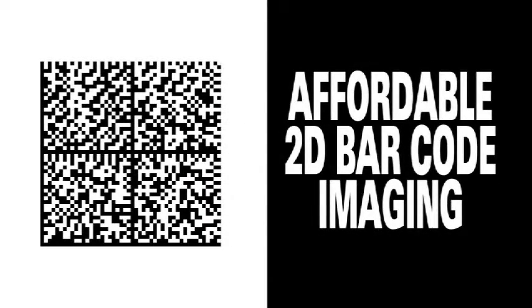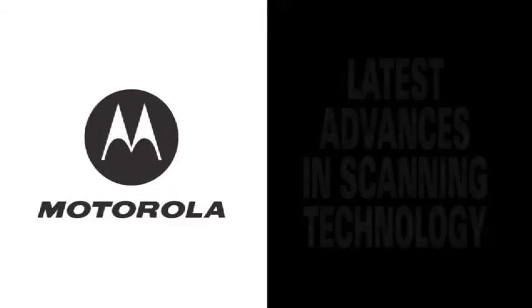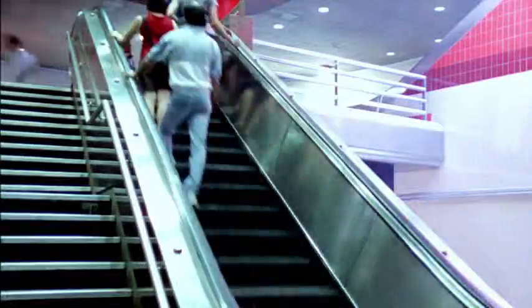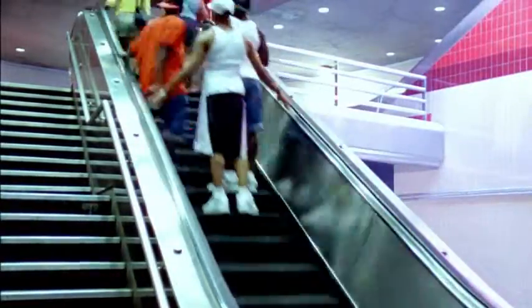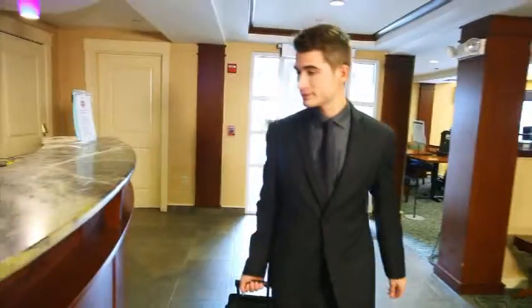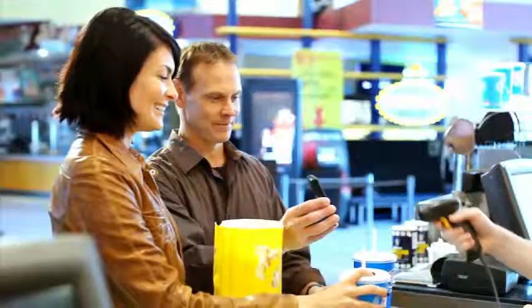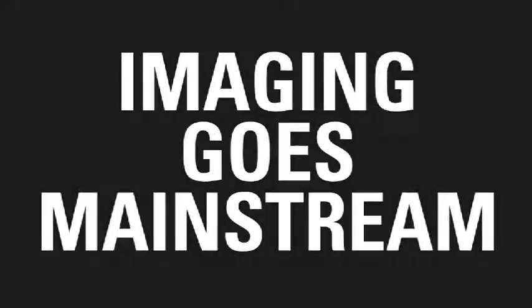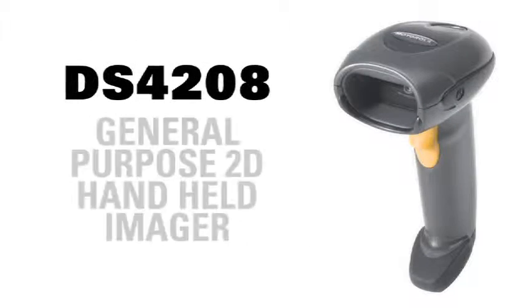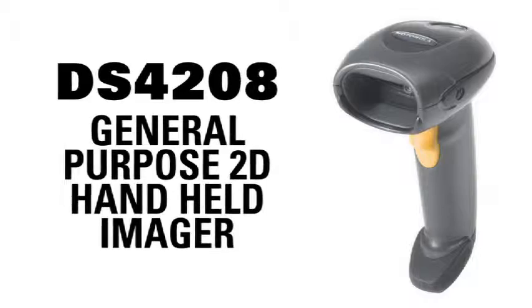Affordable 2D barcode imaging has arrived and Motorola has it all with the latest advances in scanning technology. Stay a step ahead of consumers and step up to the latest imaging innovation. Scanning from mobile devices has never been easier for customers to conveniently shop, travel, stay healthy and even go to the movies. Imaging now goes mainstream — introducing the all-new Motorola DS4208 General Purpose 2D Handheld Imager.